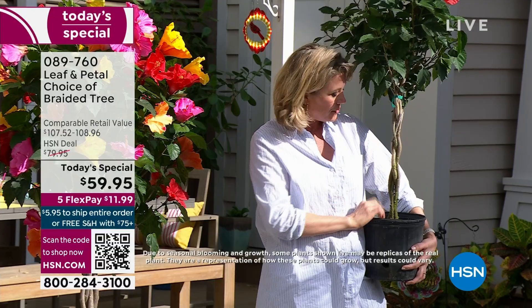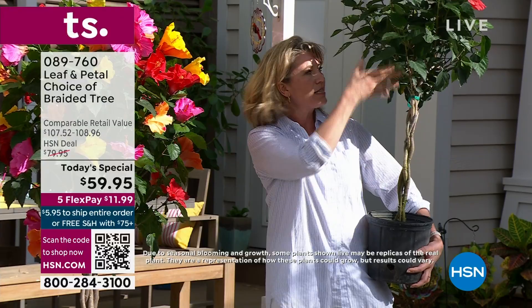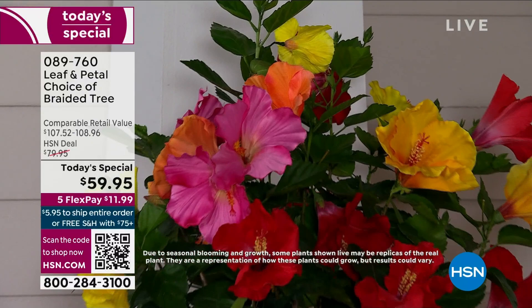We like this lollipop shape in the garden — it's a really nice form. A lot of plants grown on a single stem can look a little like those funky little Dr. Seuss trees. This looks a lot better when we braid it.